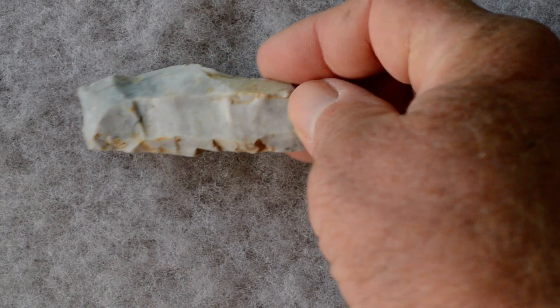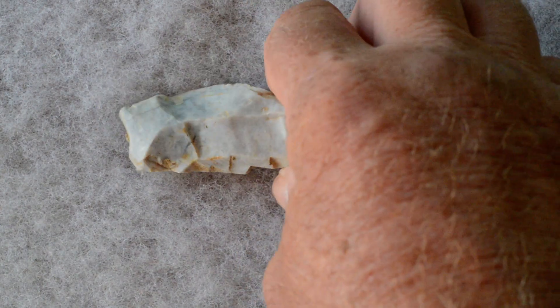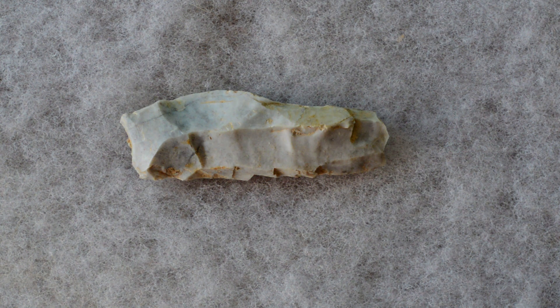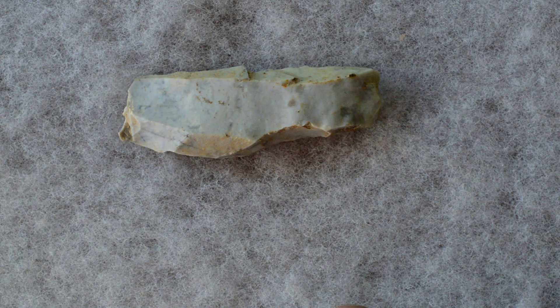There's a lot of tabular flint found at the needle site; some of it's in the form of icicle-like pieces with platforms on either end. This piece has a blade removal in this direction and a blade removal in that direction.